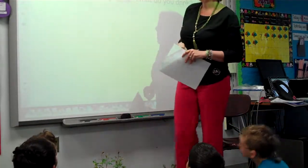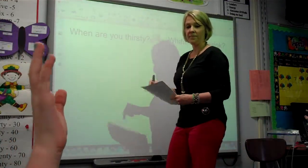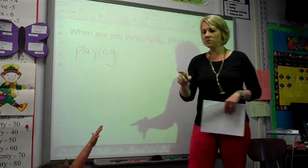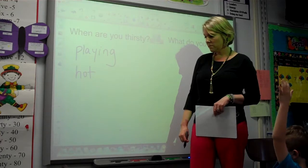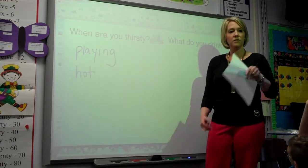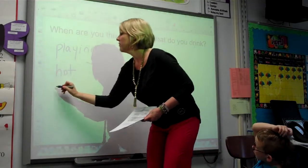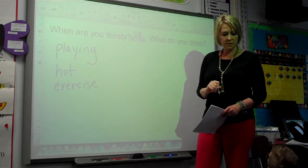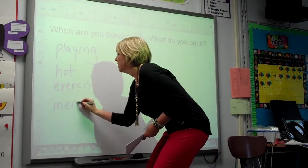I want you to think about sometimes when you're thirsty. Who can tell me sometimes when you are thirsty or when you have something to drink? When you're outside and you're really hot, playing outside. When you're doing exercise, you're going halfway and you really need some water. When you're sweating. How about when you're eating meals — do you drink something at breakfast, lunch, and dinner?